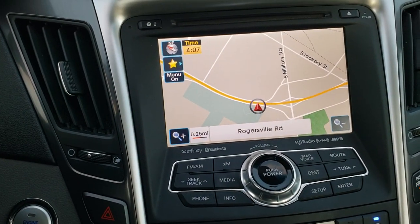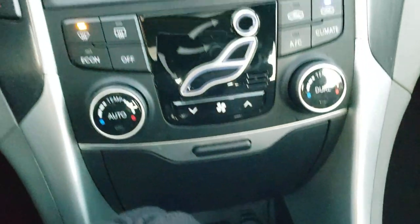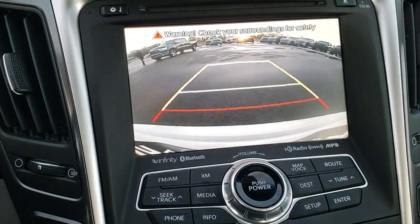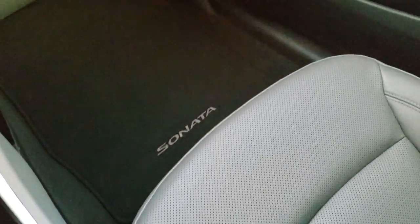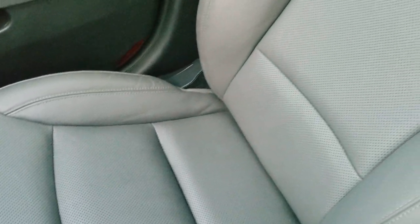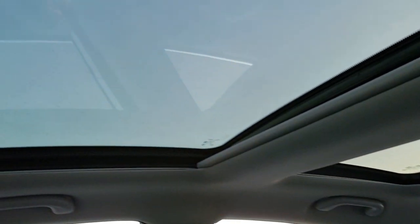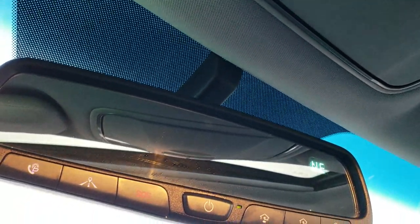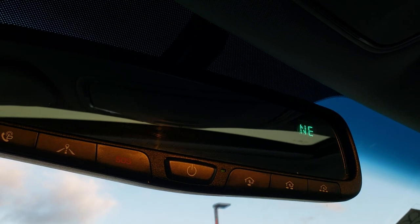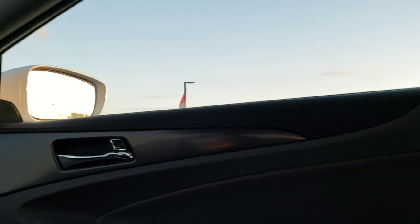It comes with the factory navigation system and push button start. There are your climate controls. It has the AUX, USB and iPod jack. This is also where your backup camera shows up. Down here are your heated seat buttons. Passenger seat and floor mat are in excellent shape. You can take a look at that second row skylight and the power sunroof. You get map lights and your compass display, your Blue Link system and SOS system, as well as your HomeLink buttons for your garage doors, security systems and lighting systems.